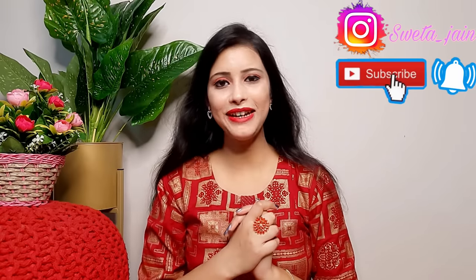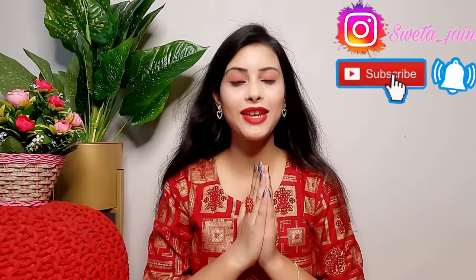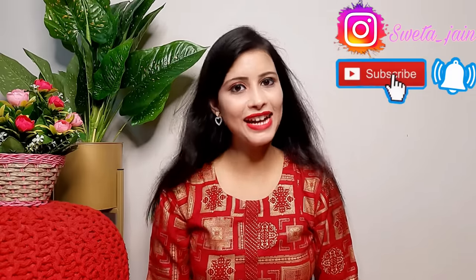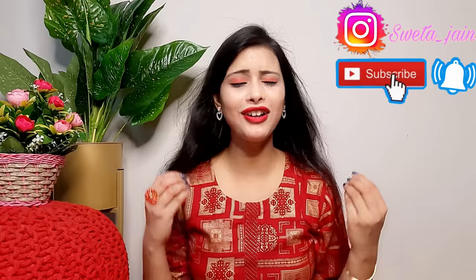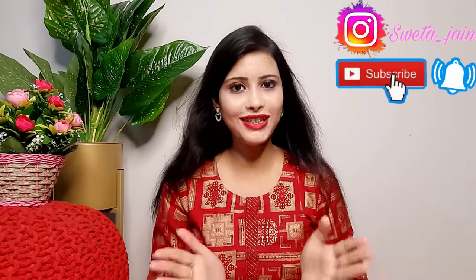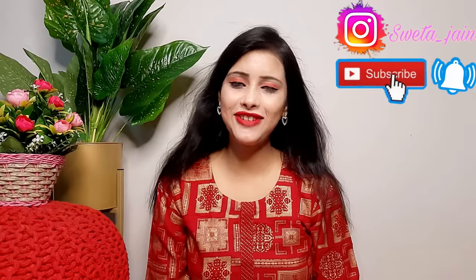Hi everyone, welcome back to my channel. Today's video is a Meesho haul. I have picked a very beautiful celebrity style outfit, saree, jewelry, and footwear. I hope you like this video today.